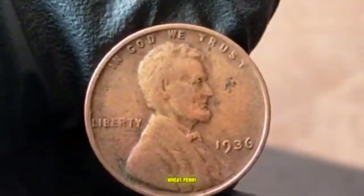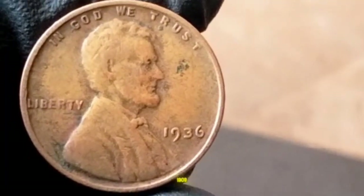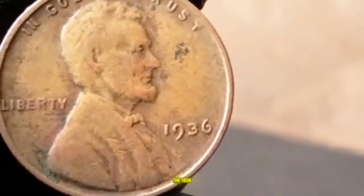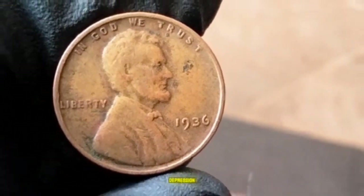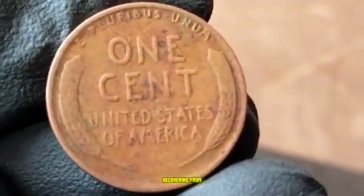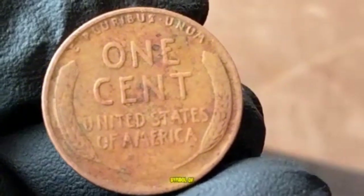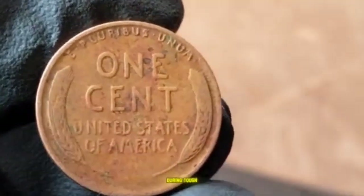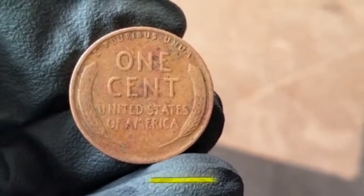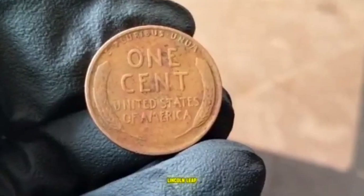1936 Lincoln Wheat Penny. Designed by Victor David Brenner, first minted in 1909 and in circulation until 1958. The 1936 edition comes from the heart of the Great Depression era — Franklin D. Roosevelt was president and the nation was recovering from economic hardship. This coin served as both currency and a symbol of resilience for millions of Americans. 1936 is particularly interesting because coin collecting was gaining popularity, increasing interest in the Lincoln Wheat Penny.